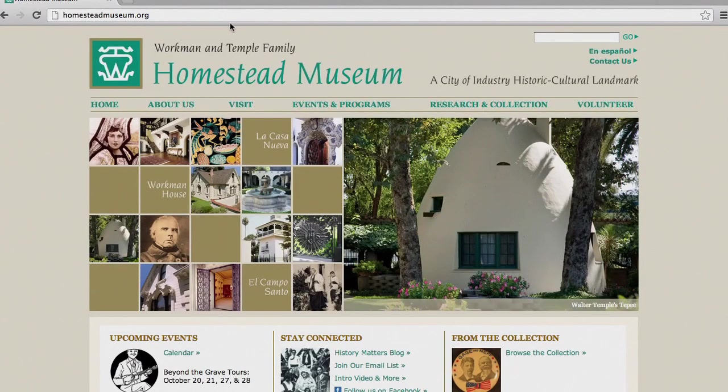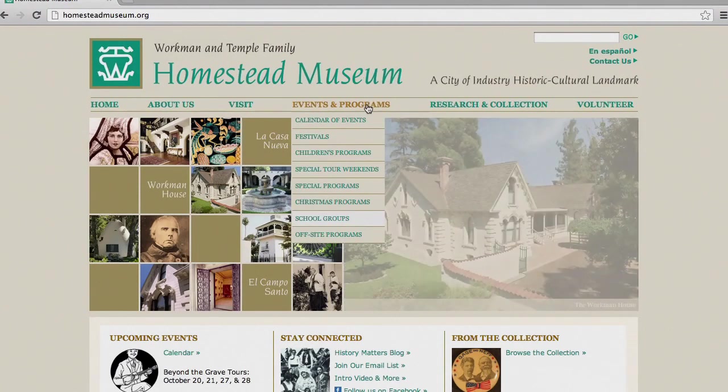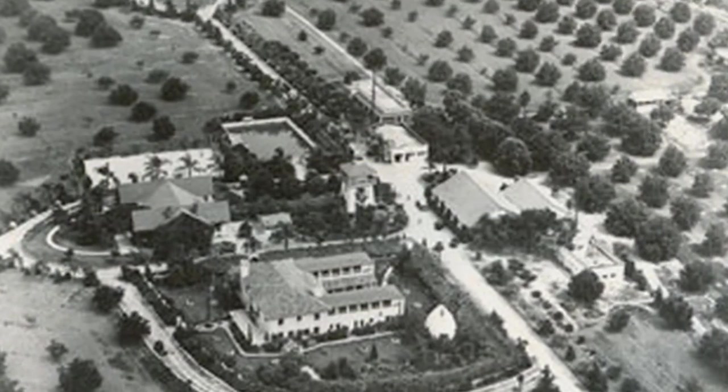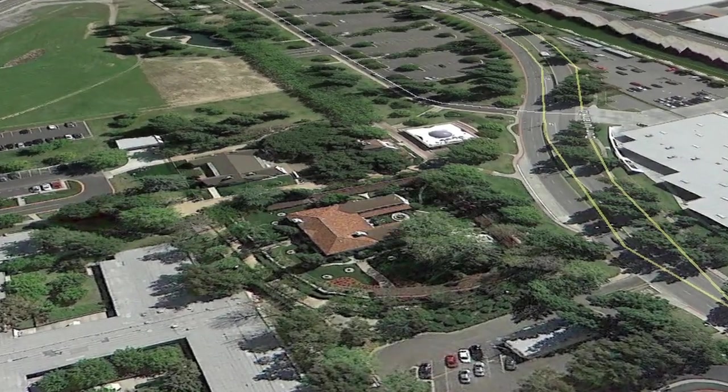We talk about 100 years of California history from 1830 through 1930. If you're into history, this is a great place to come and visit. We have public tours offered Wednesday through Sunday on the hour. People can visit our website for the latest information on our programs — the website is homesteadmuseum.org. This place has a rich history on its original location, so take a trip and learn what the Workman and Temple Homestead Museum has to offer.